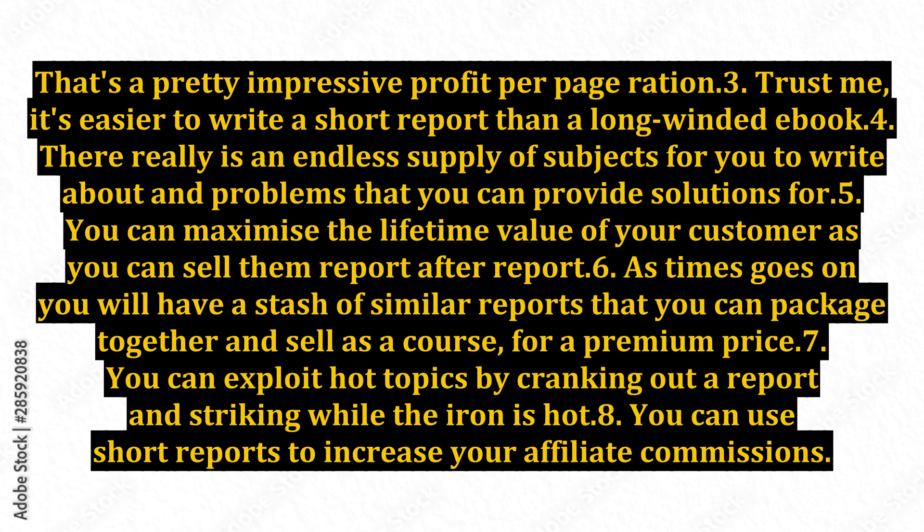Point 5: you can maximize the lifetime value of your customer as you can sell them report after report. Point 6: as time goes on, you will have a stash of similar reports that you can package together and sell as a course for a premium price. Point 7: you can exploit hot topics by cranking out a report and striking while the iron is hot.